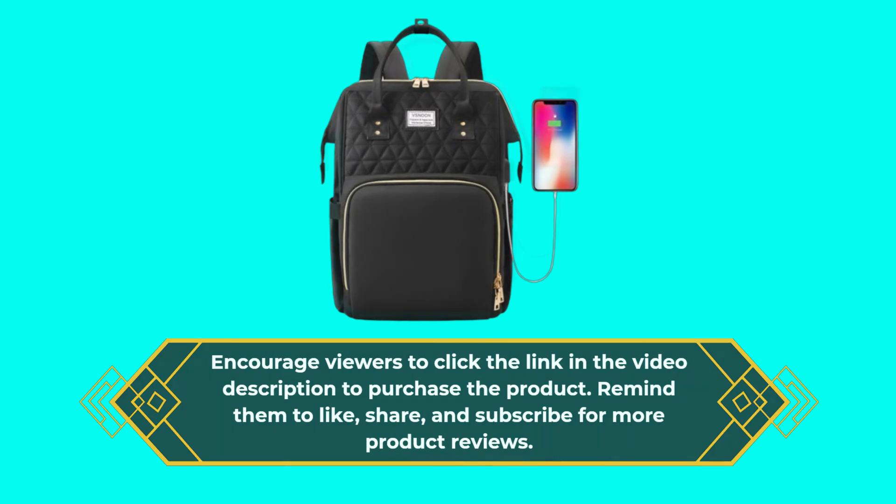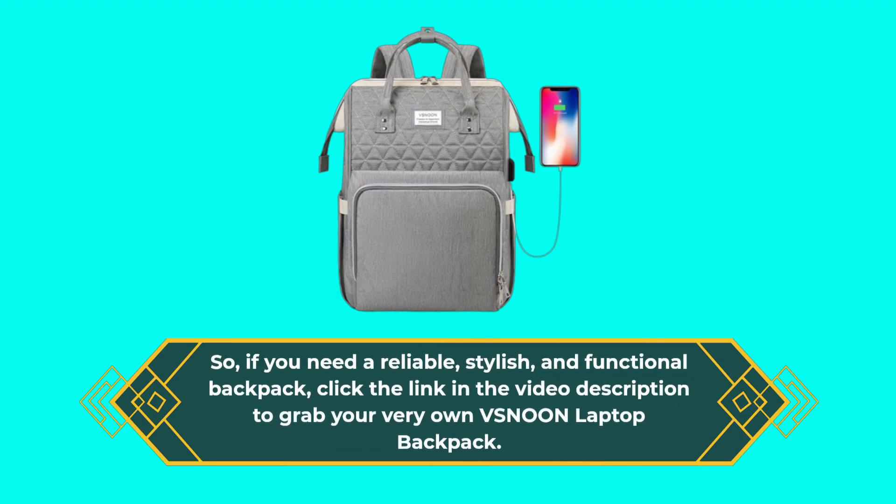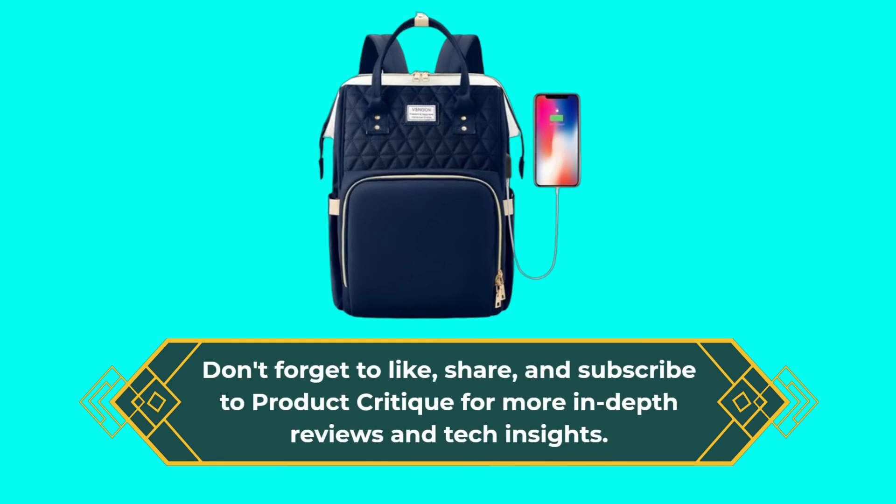So, if you need a reliable, stylish, and functional backpack, click the link in the video description to grab your very own VSN-00N laptop backpack. Don't forget to like, share, and subscribe to Product Critique for more in-depth reviews and tech insights.